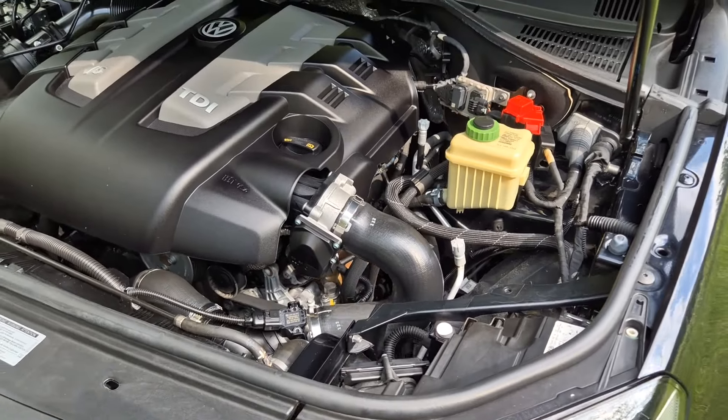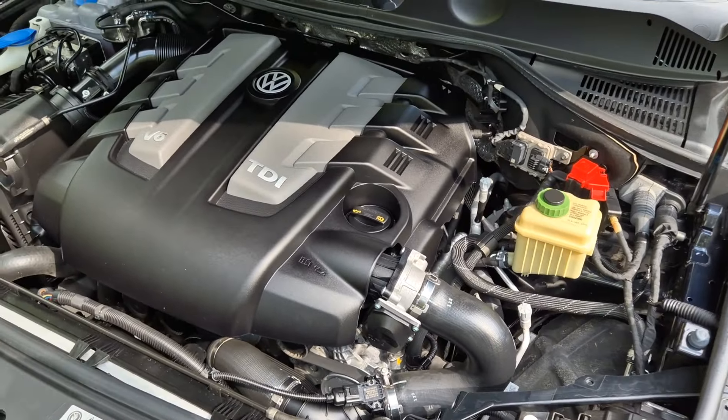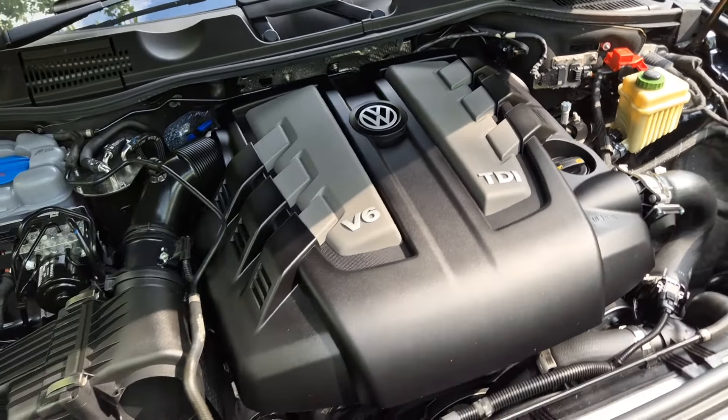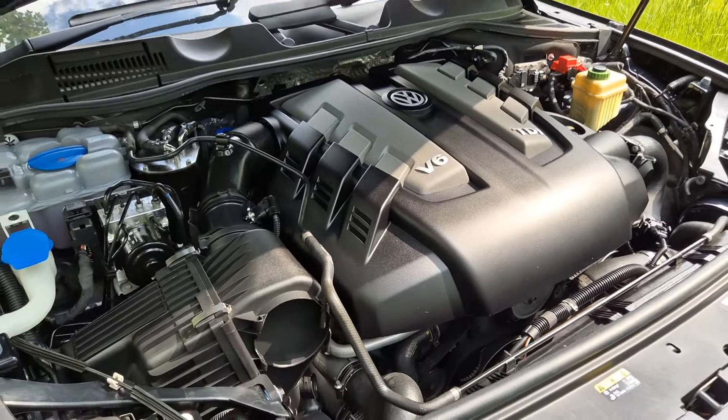Under the bonnet is the 262 horsepower turbo diesel six-cylinder engine. As mentioned, it has full service history and everything is beautifully clean under the bonnet.